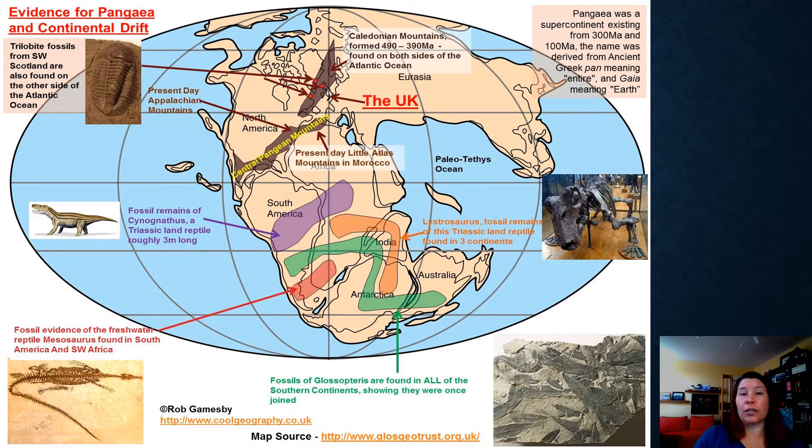Wegener's idea that all the continents had once been together as Pangea explained what's going on: these places had the same fossils because these places had been attached and have since been divided. Scotland had more of a relationship with Canada and the northern part of the United States, whereas England was more related to the rest of Europe. Eventually those would collide together to form the British Isles as we know them. He was also very much looking at fossils — Mesosaurus, Cynognathus, Lystrosaurus, and a plant called Glossopteris — organisms with very interesting ranges. If Cynognathus, a land reptile that couldn't really swim, lived in both South America and Africa, how could it have crossed the Atlantic?